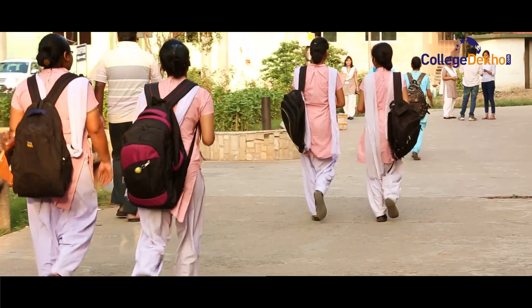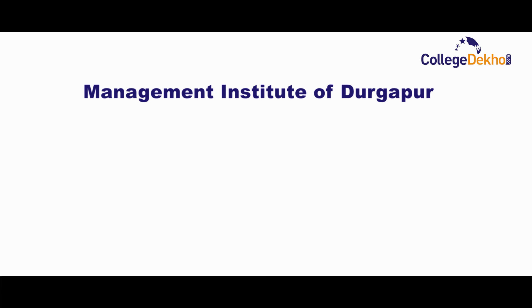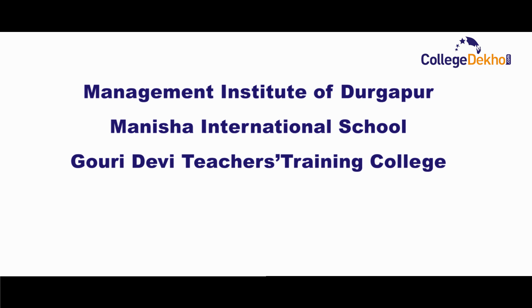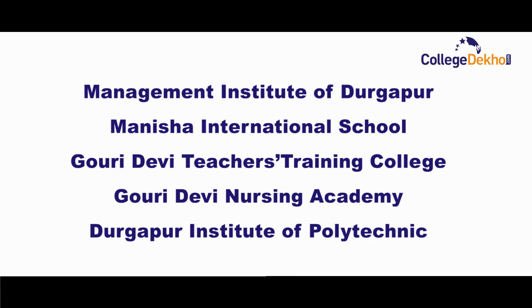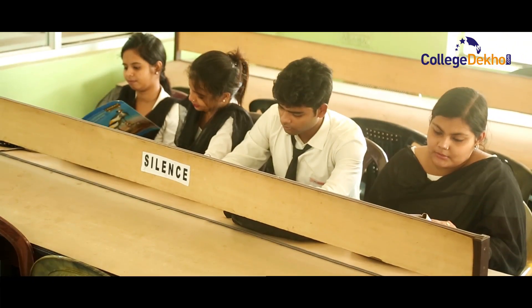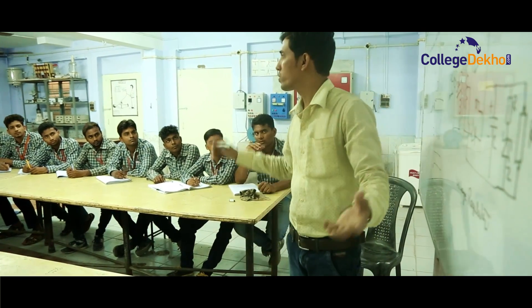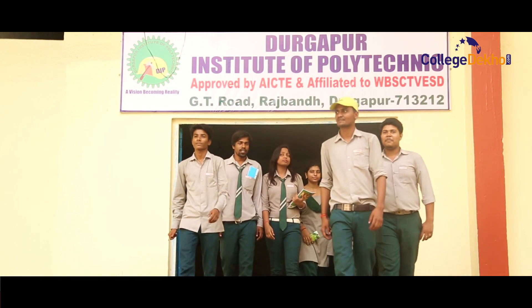Rahul Foundation also offers a host of other disciplines with dedicated colleges like Management Institute Durgapur, Manisha International School, Gauri Devi Teachers Training College, Gauri Devi Nursing Academy, and Durgapur Institute of Polytechnic. The group's aim is to produce trained and quality students with the right skill sets required by the industry. To achieve this, the group ensures up-to-date education with Industry Connect.